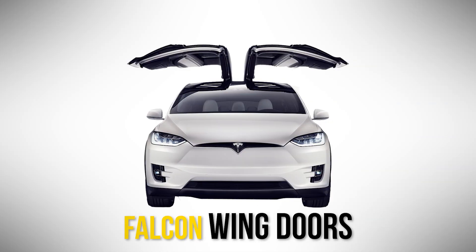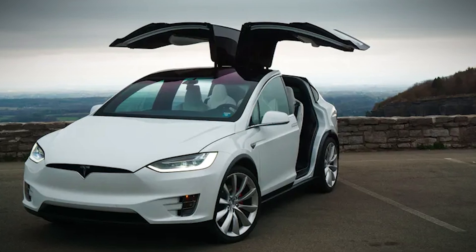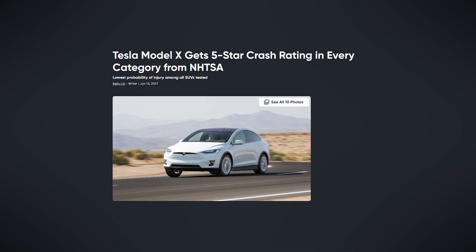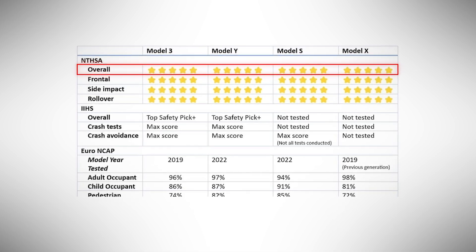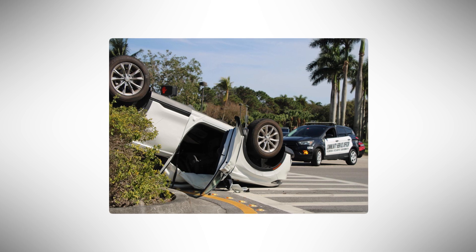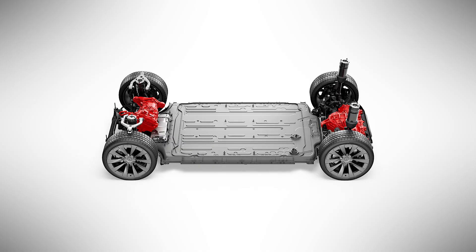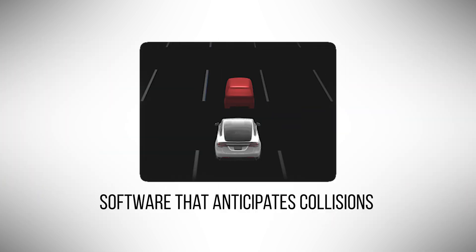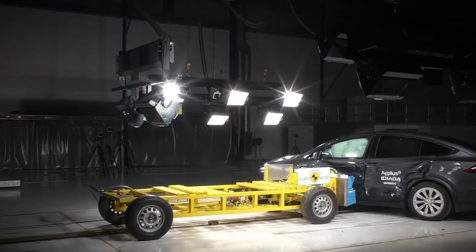Number 7: Tesla Model X. It's got falcon-wing doors, a panoramic windshield, and enough tech to embarrass a spaceship. But what really sets the Model X apart is what happens when things go wrong. This is the only SUV ever to earn five stars in every single NHTSA category — frontal crash, side impact, rollover, all top marks. That last one really matters because SUVs usually struggle with rollover risk due to higher center of gravity and more momentum, but the Model X's rollover probability is one of the lowest ever recorded. Tesla's trick: a skateboard battery layout that slams weight to the floor, reinforced roof pillars, and software that anticipates collisions before the driver does.